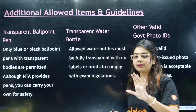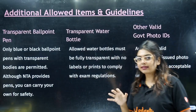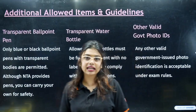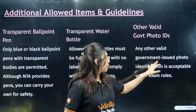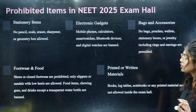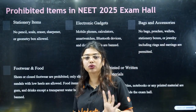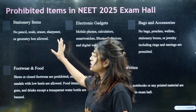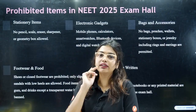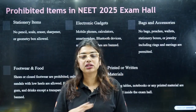Other government-issued photo identification is also acceptable as valid ID. Now, what are the things that are completely prohibited? You are not supposed to take stationery items into the examination hall. Only one pen is allowed. No pencil, eraser, sharpener, or compass — none of that is allowed.